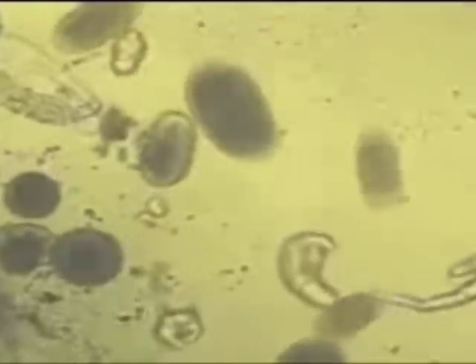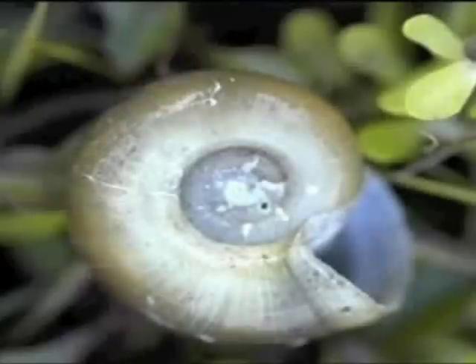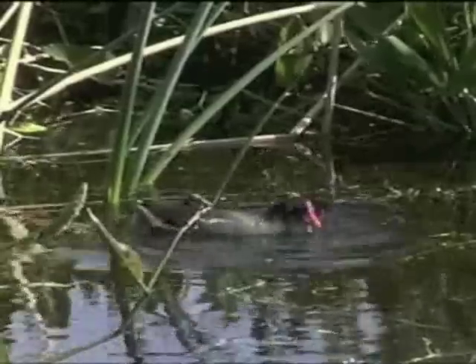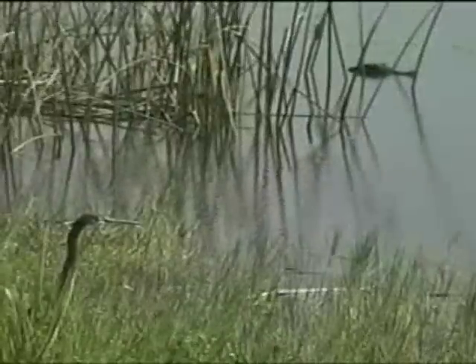Elevated nutrients from the effluent affect the local food web, from microorganisms, snails, and other aquatic invertebrates, up through the animals that feed upon them, like fish, frogs, and birds. Because of the rich food supply, an abundance of birds and other high-level members of the food chain inhabit the area.